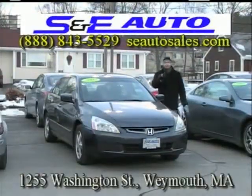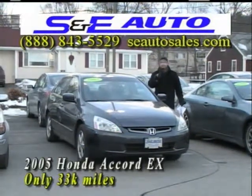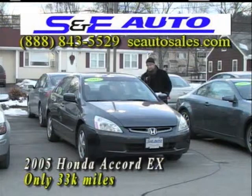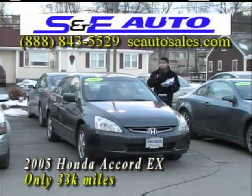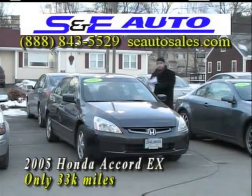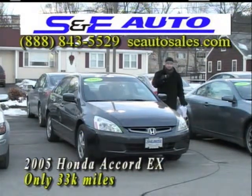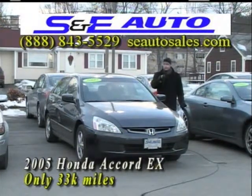Bonnie, Kevin, and I are out here fighting frostbite conditions to show you this beautiful car. It's a 2005 Honda Accord in fantastic condition with very low miles — only 33,000 miles. It's the EX model and comes with a glass-powered moonroof, powered driver's seat, six-disc CD changer, upgraded automatic climate control with dual zone. If you're hot and your passenger's cold, you can adjust it easily. It also comes with side airbags and upgraded alloy wheels — not steel-rim hubcaps.